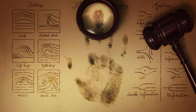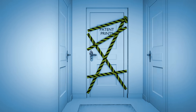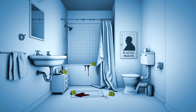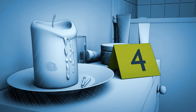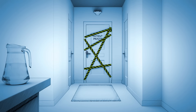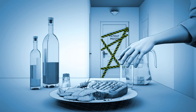Today, investigators often begin by searching for visible prints. These include patent prints, left by transferable substances like blood or dirt, and plastic prints, which are impressions in soft, malleable materials like caulking, wax, or even a newly painted fence. However, most fingerprints aren't visible to the naked eye. These are called latent prints, and they're composed of the water, oils, proteins, and salts that ridge patterns leave on surfaces.